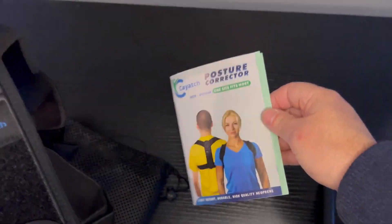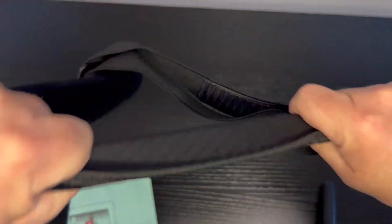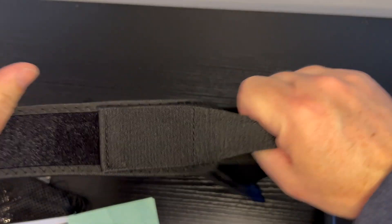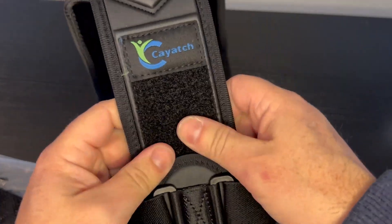This is the Kayatch Back Brace Posture Relief System. It's actually really soft and stretchable, and it feels really strong as well. The velcro fits on and off nicely — it's not too hard to remove but yet it feels real sturdy too, so it's not going to just pull. The attachments from going back are also really sturdy and strong.